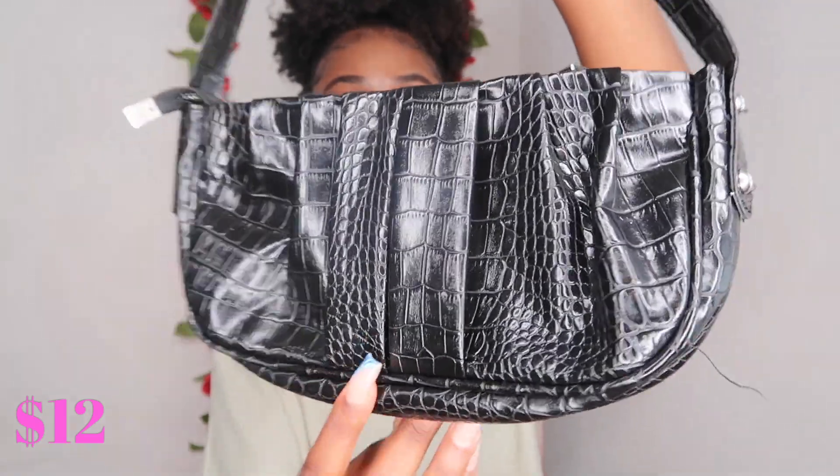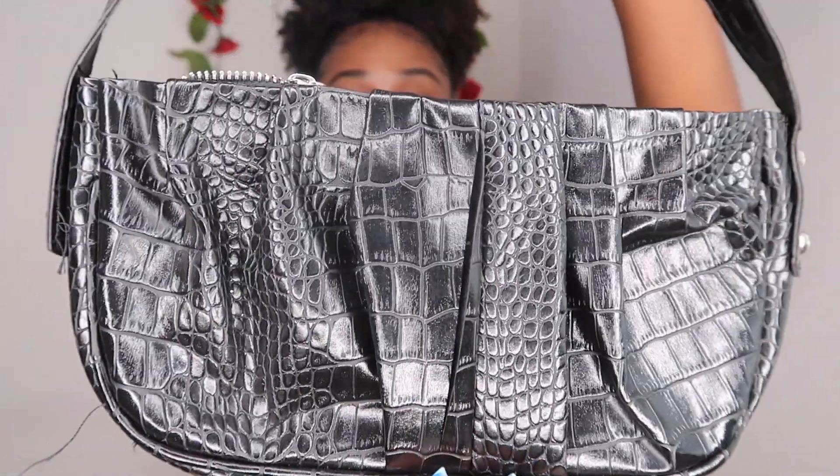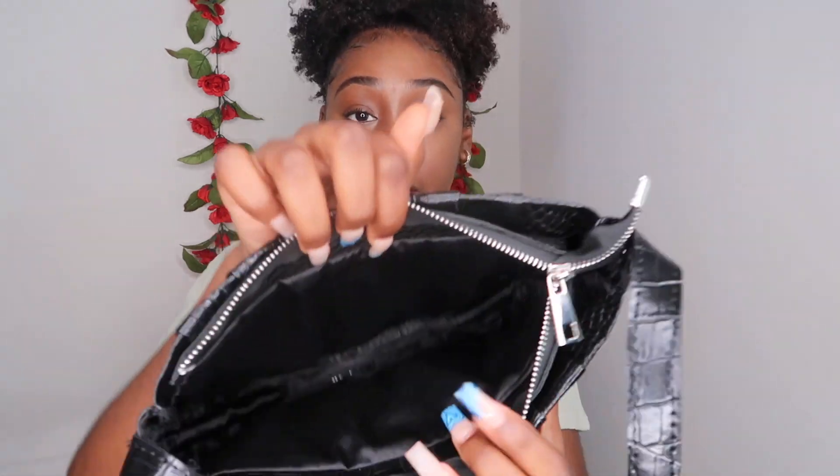This is the next bag — another shoulder bag with a leather print. It's not just plain black; it has this textured leather finish, which I really love. The inside is just open space with no pockets. I believe this one also came from Fashion Nova. It's a really simple bag, honestly — pairs with almost anything.